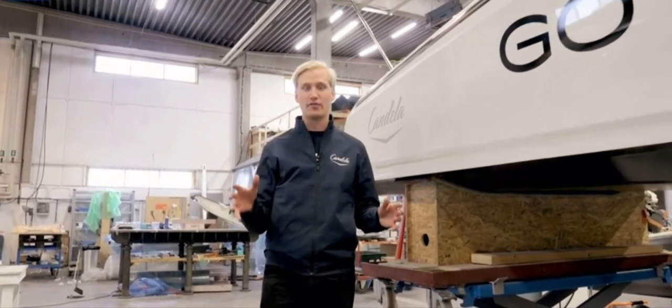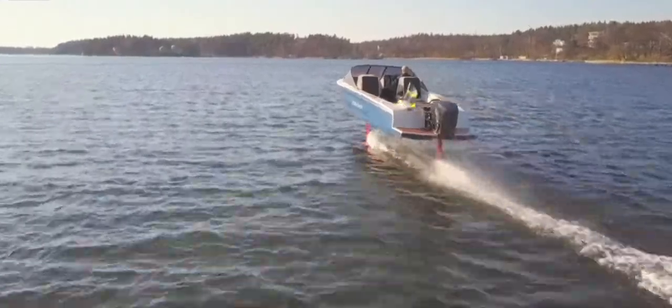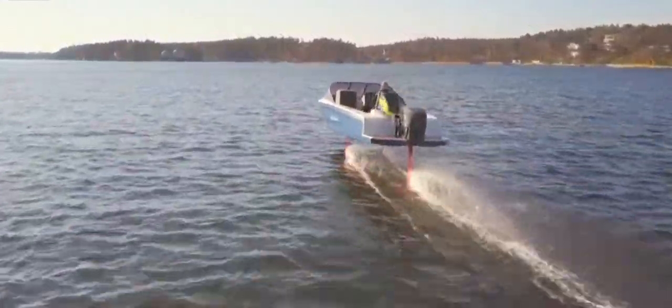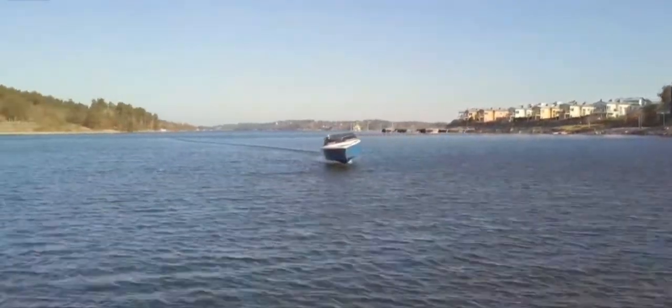The Candela 7 is the world's first hydrofoil electric boat. That means we put wings on it to make it fly out of the water and leave the incredible amount of friction that regular boats have to deal with. We call these wings foils.